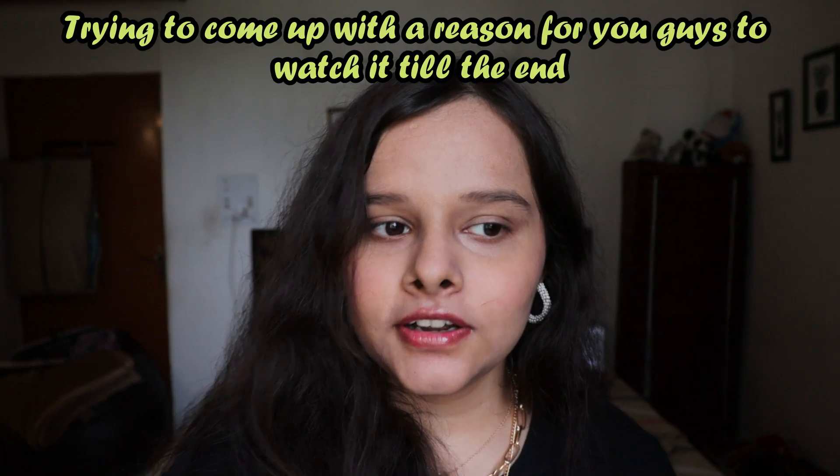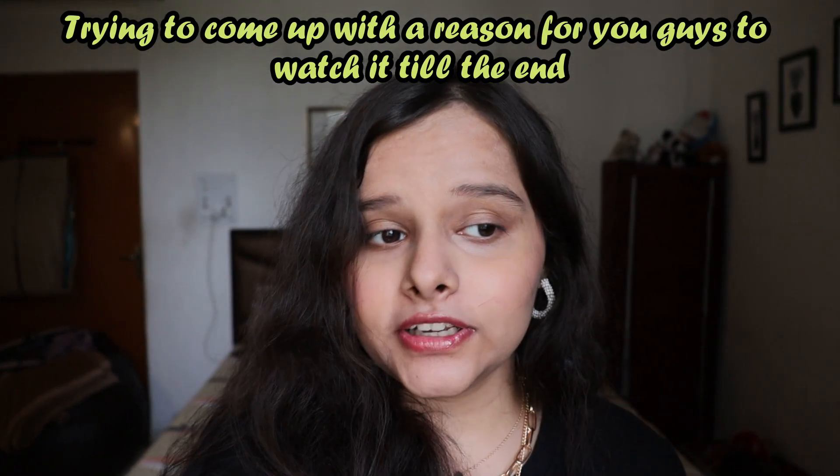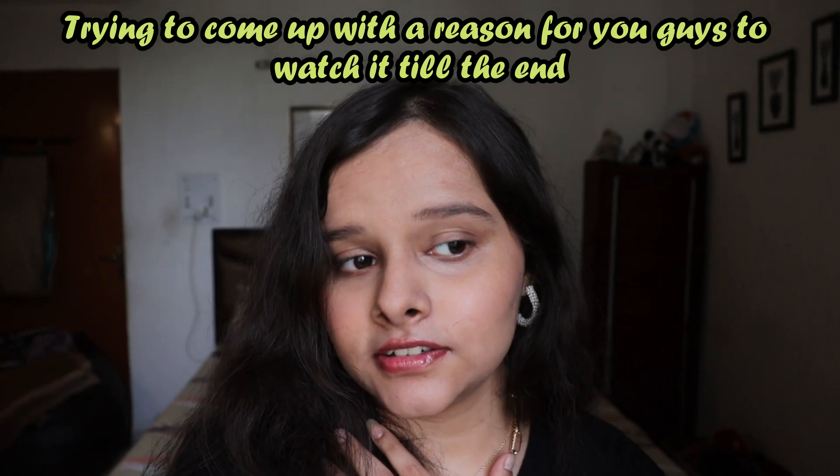Hey guys, welcome or welcome back to my channel! Did I finally decide to film a video? Yes. Did I clean my bed to film a video? Absolutely yes. Did I clean the rest of the room? Absolutely no. Hopefully this is going to be a fun video and I really wish you'll enjoy it because I'm very nervous about it — this is the first time I'm talking directly to the camera.